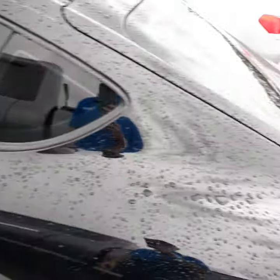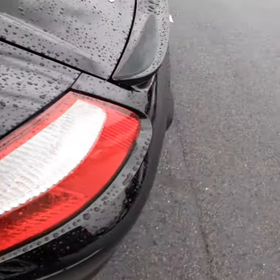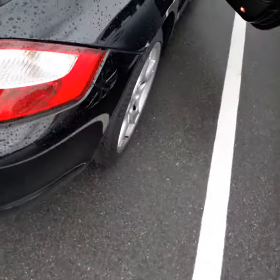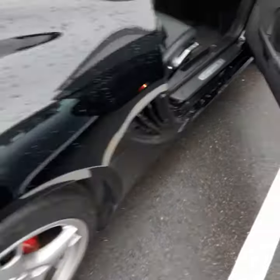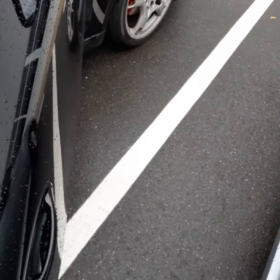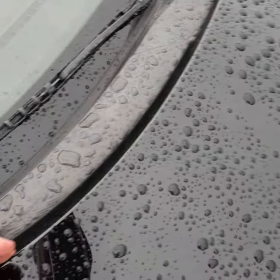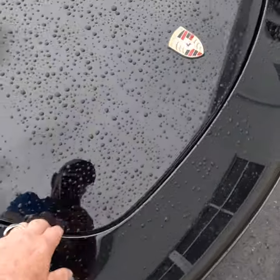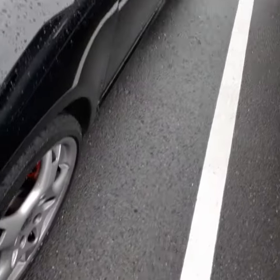The car actually just came in. As far as I can tell, the body's pretty straight. On the Carfax it didn't say anything about an accident, and I'm looking for some paint lines or tape lines on the car. I don't really feel anything going down around the hood or the front unless the whole bumper was replaced — I'm not quite sure.